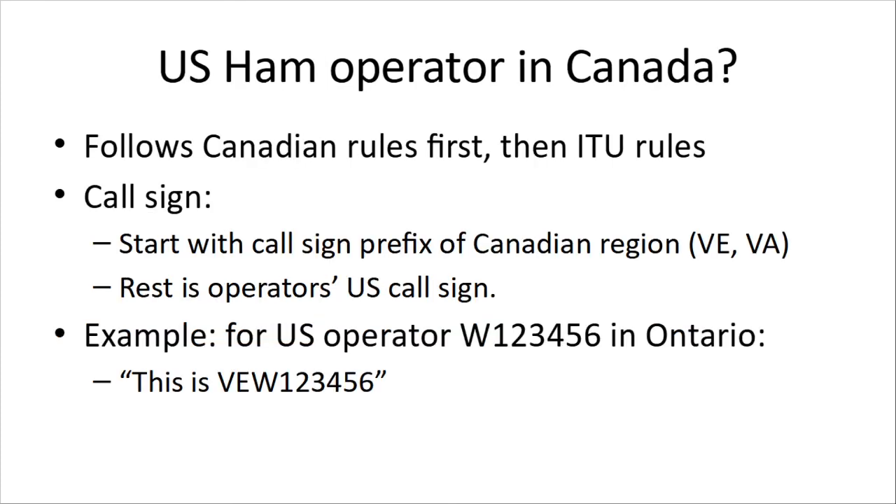Now, if you're a U.S. HAM operator in Canada, you're going to follow the Canadian rules first and then ITU rules. For your call sign, you start with the prefix for your Canadian region — VE or VA if you're in Ontario — and the rest is the U.S. operator's call sign. So a U.S. operator operating here with call sign W-1-2-3-4-5-6 has to say, 'This is VE-W-1-2-3-4-5-6.'